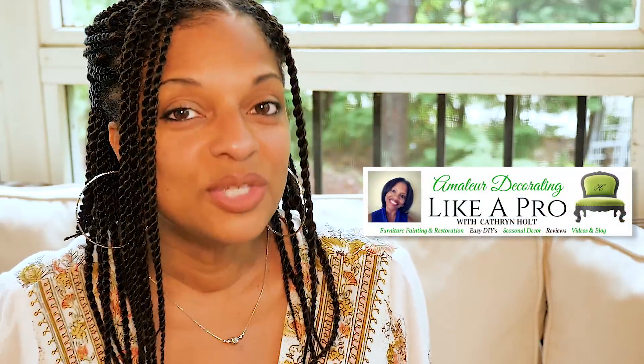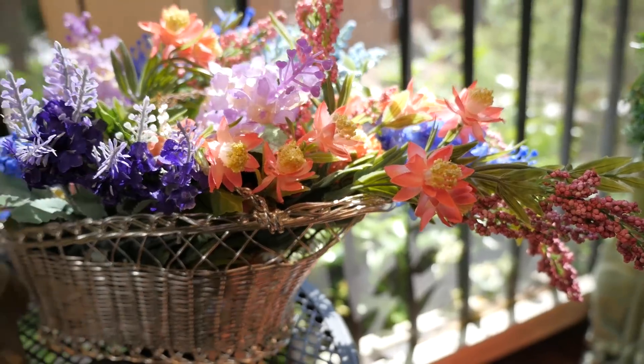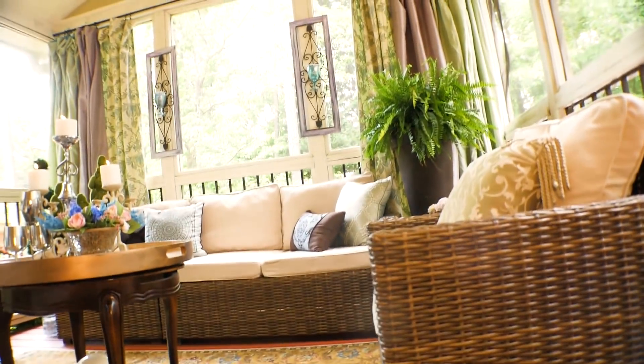It's finally nice and warm outside and it's time for another collaboration video, given by the lovely Catherine of Amateur Decorating Like a Pro. She asked me to participate in this collaboration — I'm a little late joining, but I'm so happy she did because I got a chance to decorate my screened-in porch. I can't wait to show you how I decorated the whole deck for under fifty dollars using Goodwill finds.